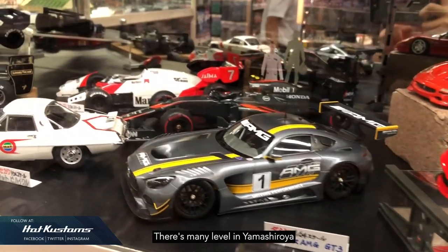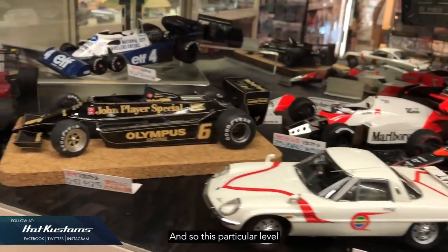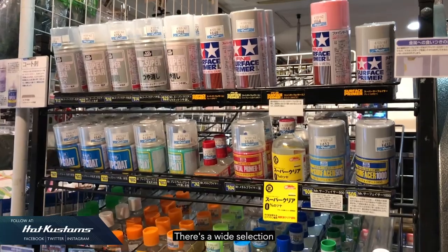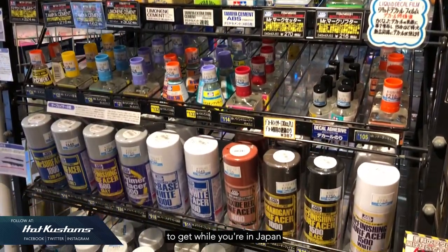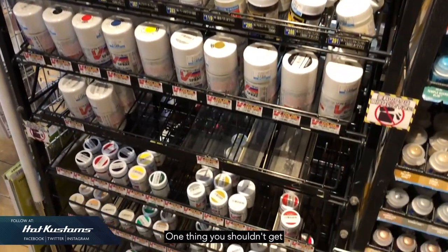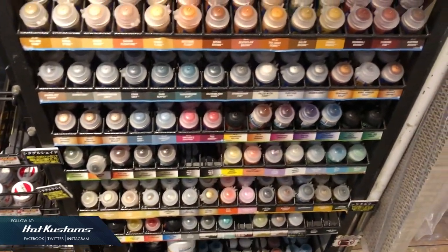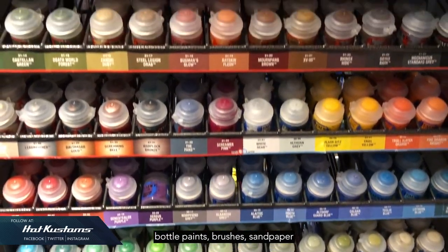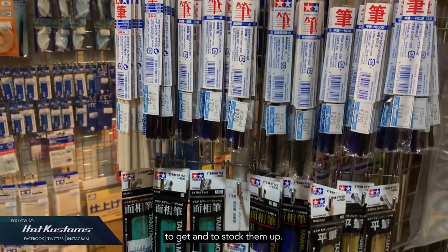There are many levels in Yamashiroya with various themes. One particular level comprises diecast and model cars, which is great. There's a wide selection of paints and hobby tools, which are highly recommended to get while you're in Japan because they're very cheap. One thing you shouldn't get are spray cans, because they can't go through customs. But things like airbrushes, bottle paints, brushes, and sandpaper — I highly recommend stocking up on those.